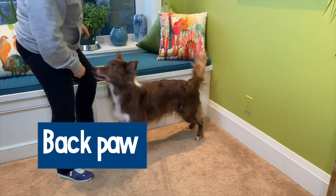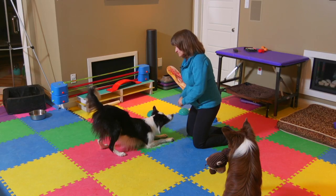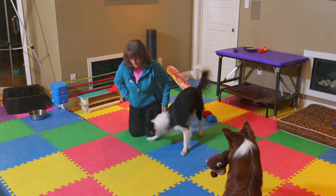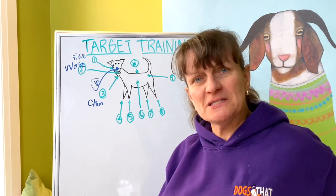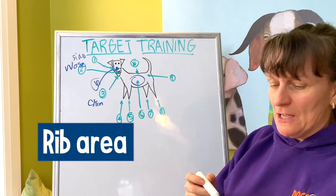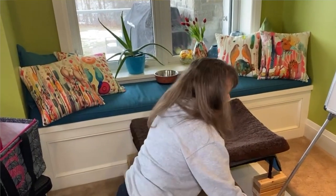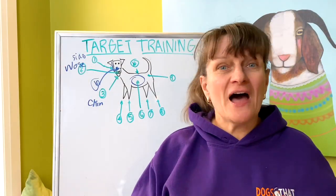Each paw — right front, left front, and each of the back paws — can be targeted as well. You could teach things like a wave or shake-a-paw. I like to teach my dogs to stretch, because it's a great exercise to make sure everything is equally balanced before I go run with them. You can also tell if something's wrong — if you ask them to stretch and they can't, that's a signal.